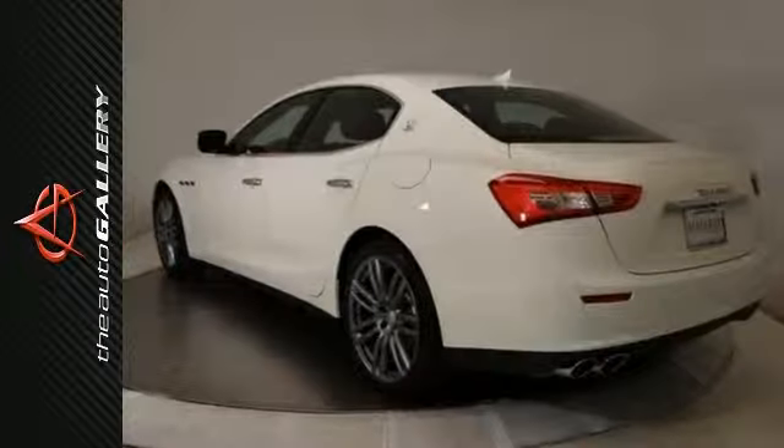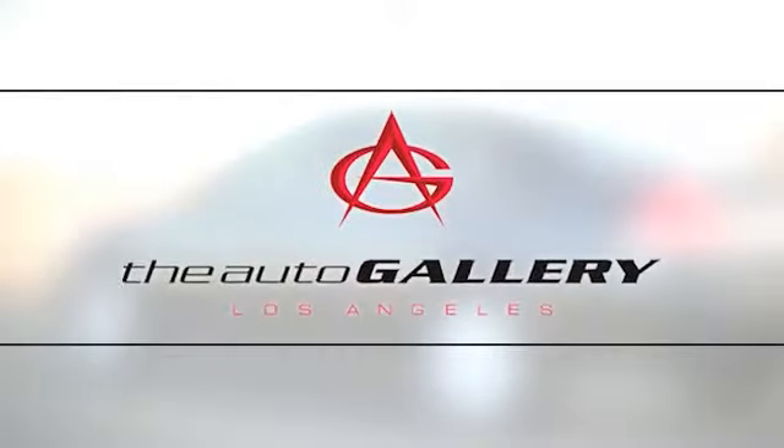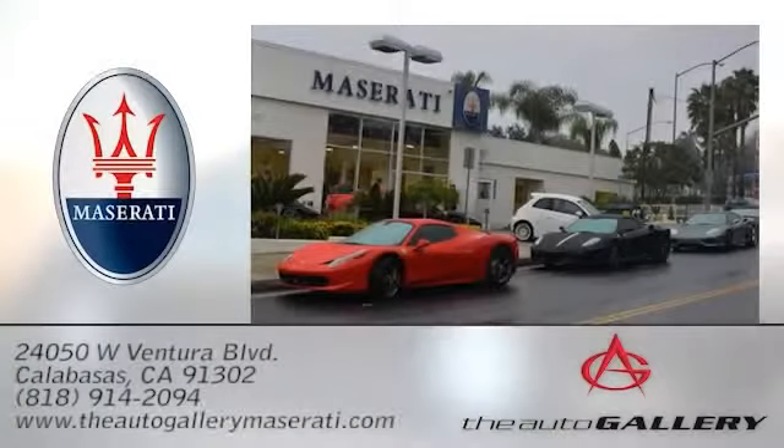Come on out and test drive this Maserati Ghibli today. The Auto Gallery Maserati, 24050 West Ventura Boulevard in Calabasas, California.